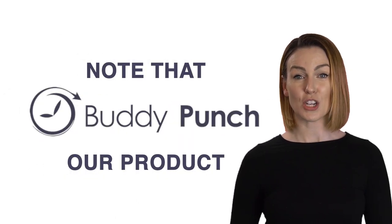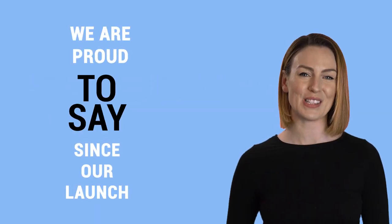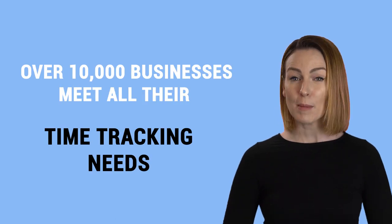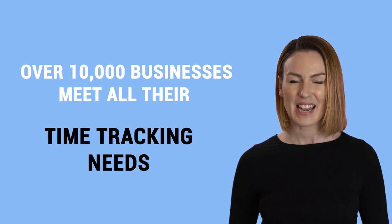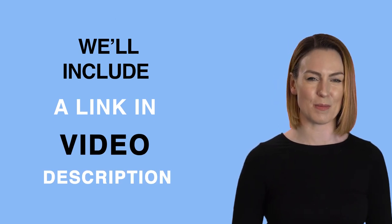Note that Buddy Punch is our own product, which we created after struggling with tracking time for a 20-person team across three locations using paper time clocks and timesheets. We are proud to say that since our launch, Buddy Punch has helped over 10,000 businesses meet all their time tracking needs. If you'd like to learn more about Buddy Punch's mobile time clock, we'll include a link in the video description.